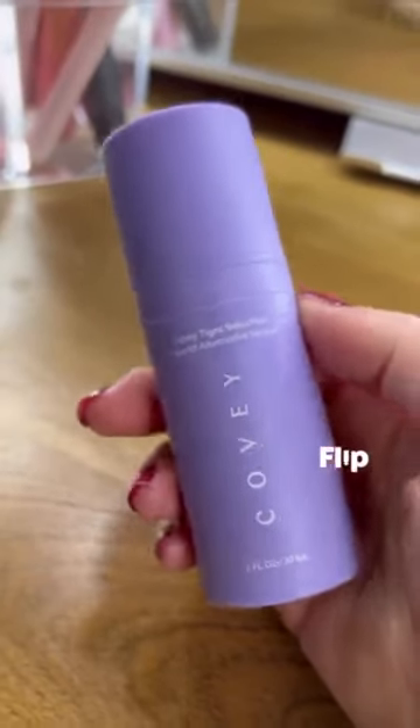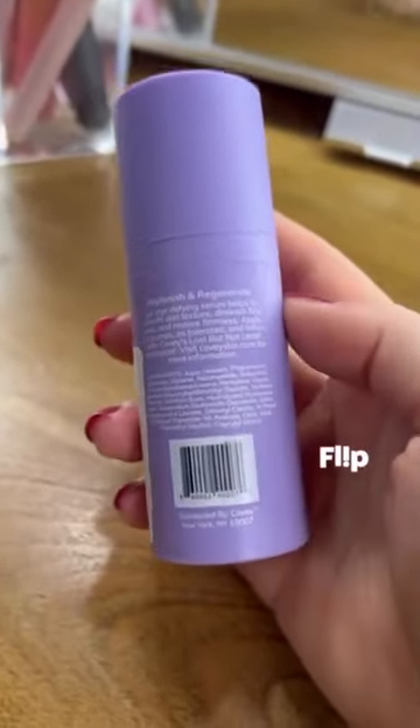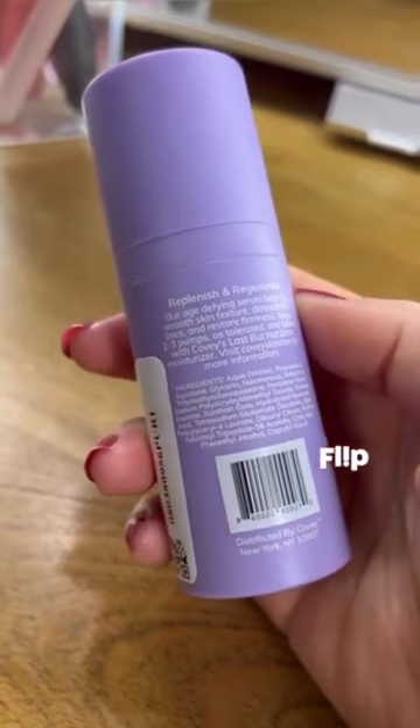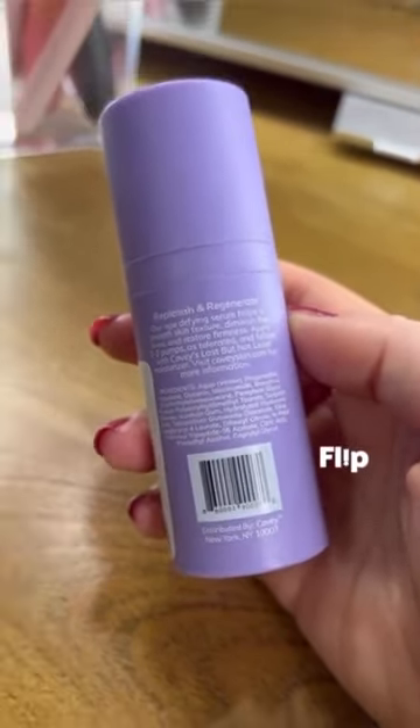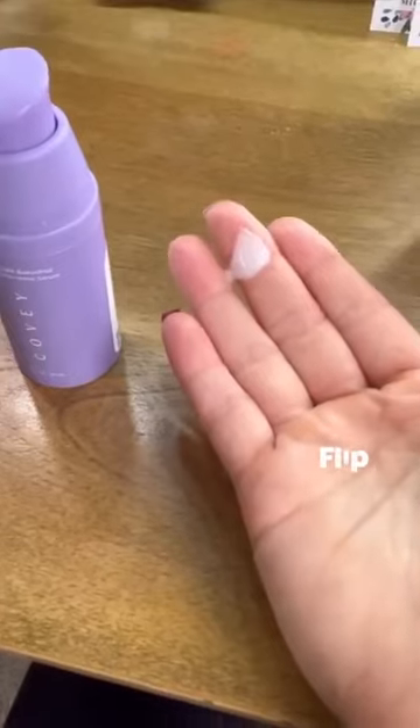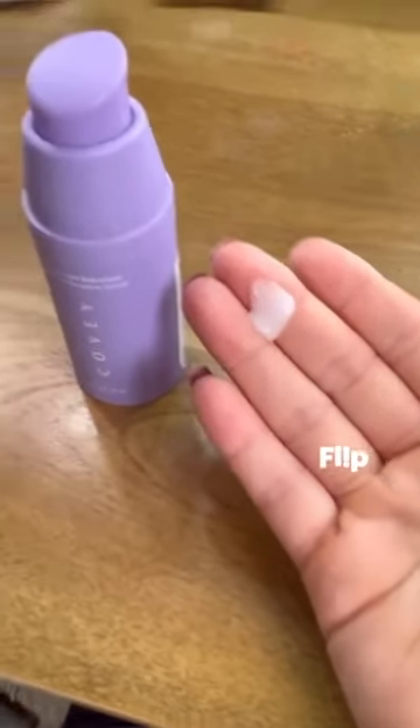Today I want to talk briefly about this Bakuchiol serum. Bakuchiol is said to have similar effects on the skin as retinol, with restoring firmness and smoothing out fine lines. This serum also has ingredients like niacinamide, hyaluronic acid, as well as squalin.